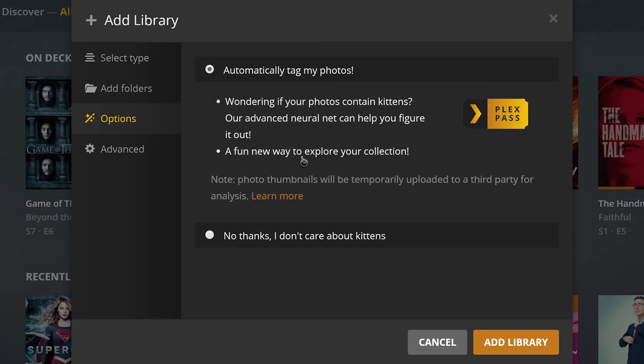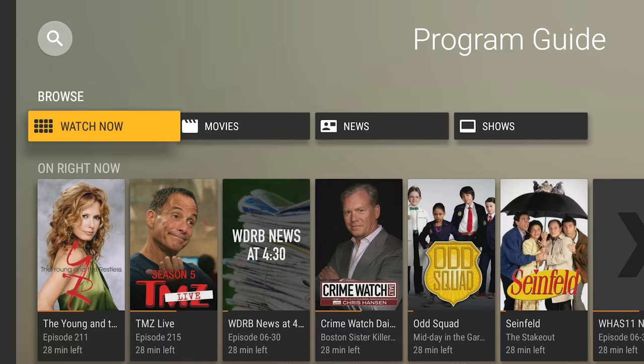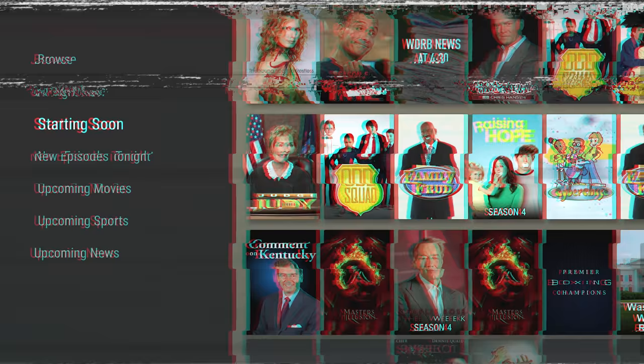Then we have the two newest features that Plex has introduced to Plex Pass, which have been making a huge splash: Live TV and Plex DVR. These let you use TV tuners to browse local TV stations and watch live TV on most devices, and even record shows, fill in missing episodes in your series, and even record broadcasted movies. It's a really powerful feature. I've also got a video on how to set this up in the description below with an HD HomeRun Tuner as well.